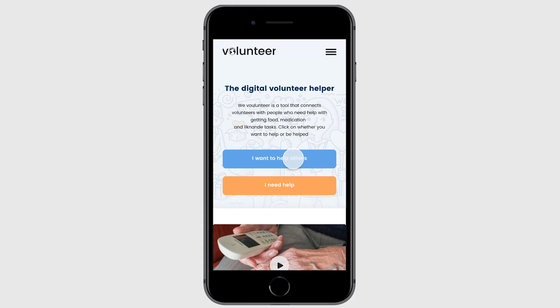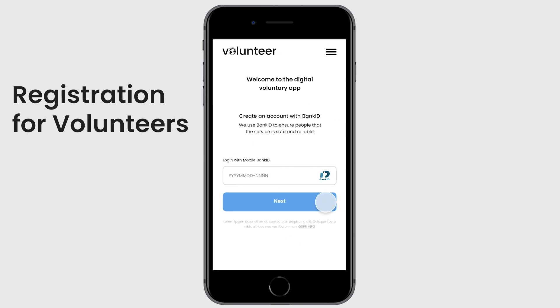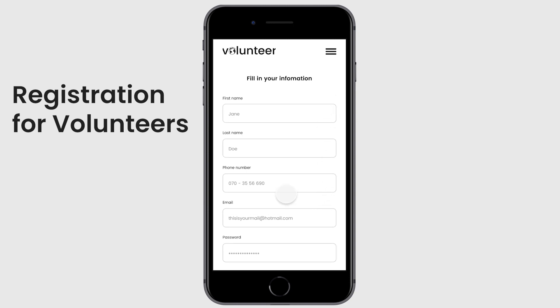The digital volunteer app is the global solution. This app matches volunteers with elderly, risk groups, businesses and governments and anyone in need.